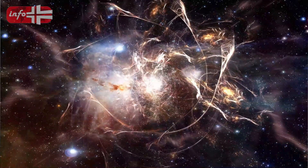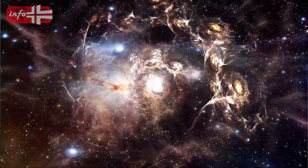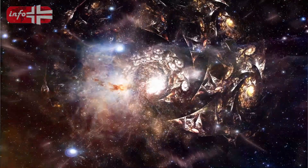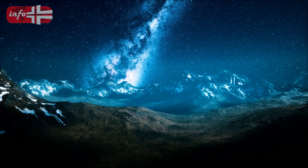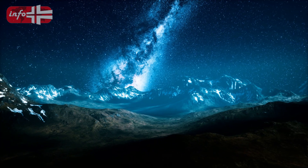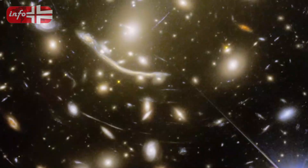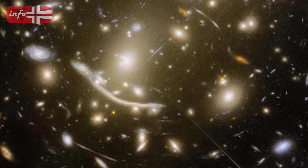Gravitational lensing is a phenomenon that Albert Einstein first described in 1912, and it has become a very important tool for astronomers. It not only lets us study galaxies and stars far away, but it also makes their light brighter. Distant things look bigger and brighter as a result, making them easier to see through a telescope. The discovery of Earendel, the most distant single star known, shows how powerful gravitational lensing can be, since lensing can cause significant magnification factors. Lensing is astronomers' best friend because it lets them see parts of the universe that would otherwise be hidden.